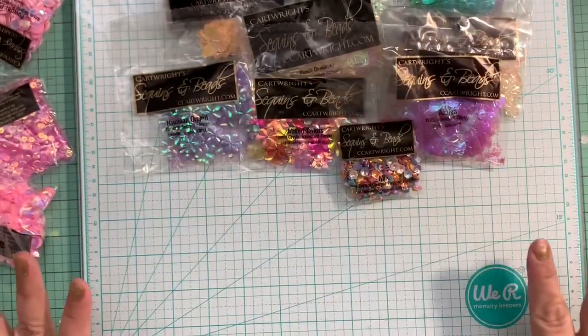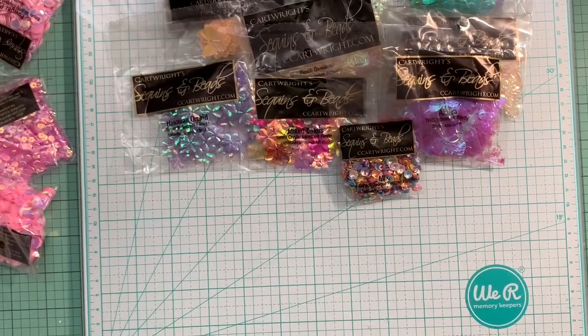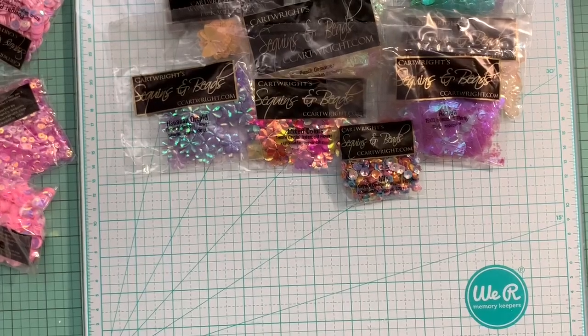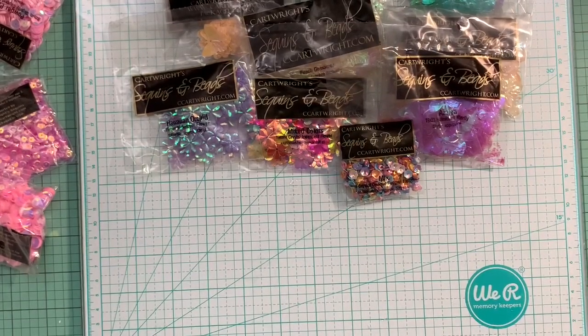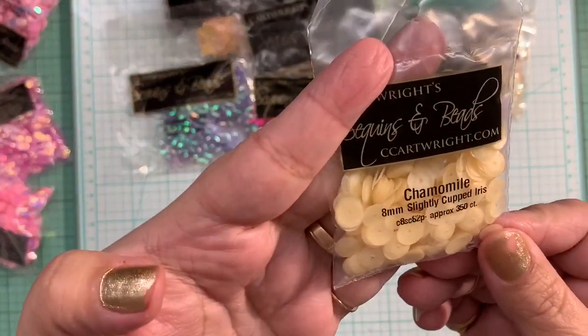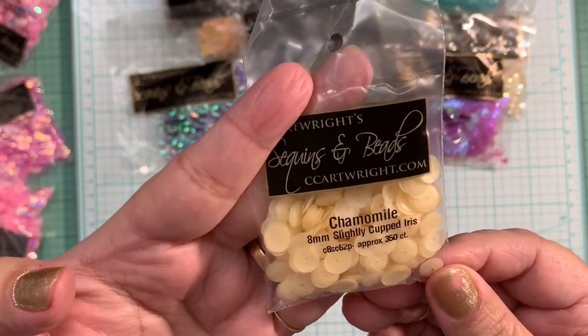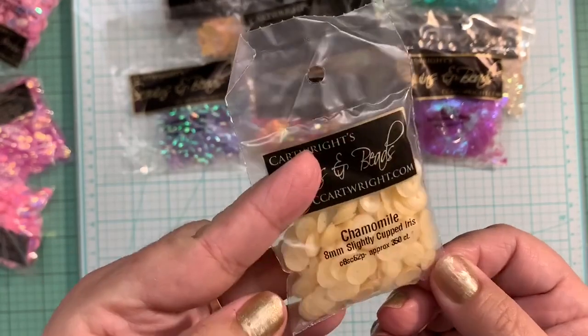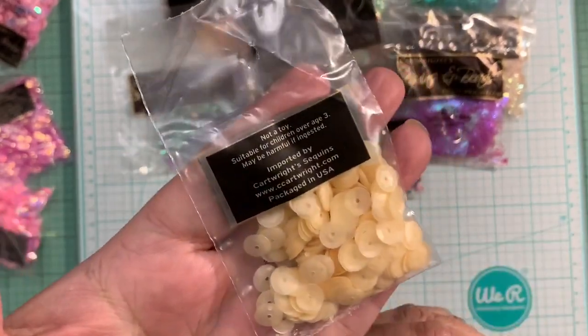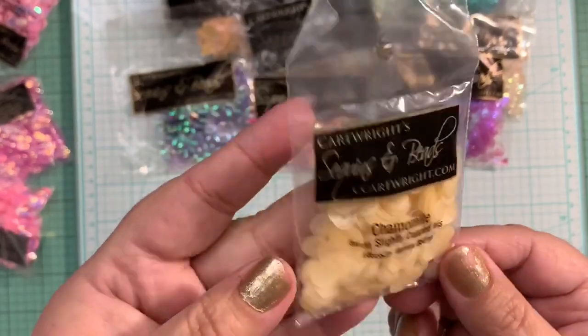Some of them are like in clearance — I know they call it another name, they're not actually clearance. My last favorite one from this haul is in the chamomile, eight millimeters slightly cupped iris. That's the color — it's like a very cream, darker, creamier color. Different.